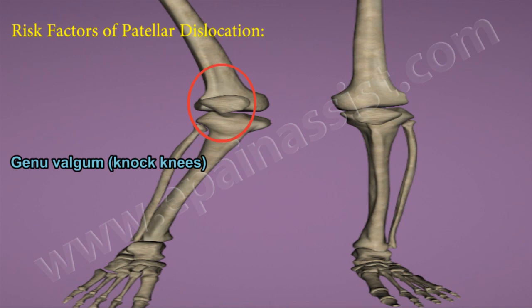Genu valgus is an anatomical abnormality of the knee joint caused by an increased Q-angle. Patients suffering with genu valgus may push the kneecap towards the outside, resulting in dislocation or subluxation. Subluxation is also known as partial dislocation. The subluxation or dislocation may occur while straightening the leg and when excessive force is applied to the inside of the knee.